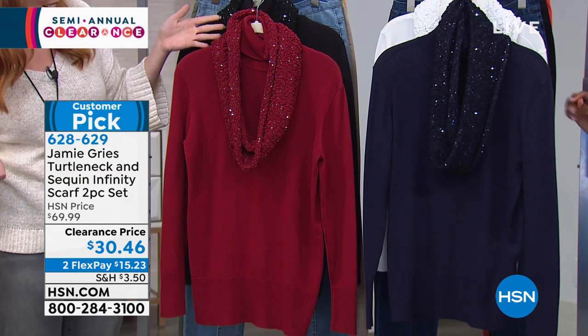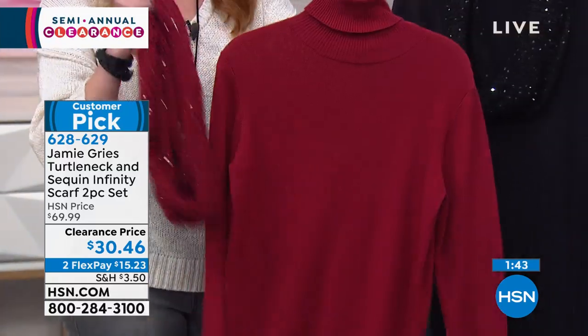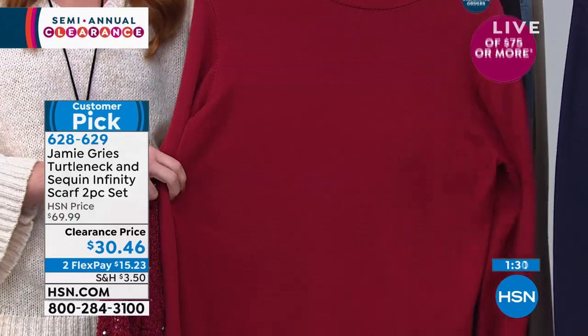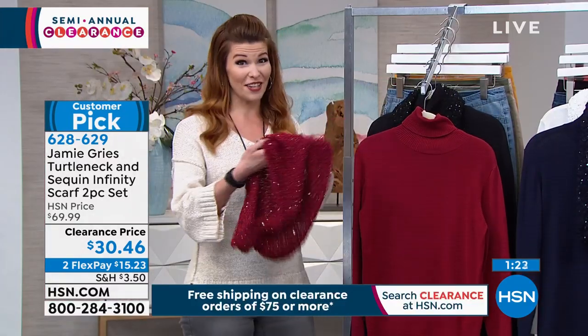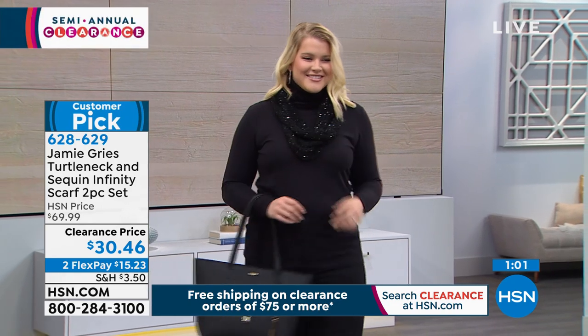Jamie Grease is our sweater guru here — we love her cozy fashions and unique designs. She wanted to bring something unique but also basic. The knits are so well crafted and finished. It's a fitted body that really hugs your lines and outlines your body beautifully. When you add the infinity scarf with all that sparkle — just enough sparkle to catch the light — it's a whole new glamorous look. You can layer that basic turtleneck under blazers, jackets, or leather jackets.